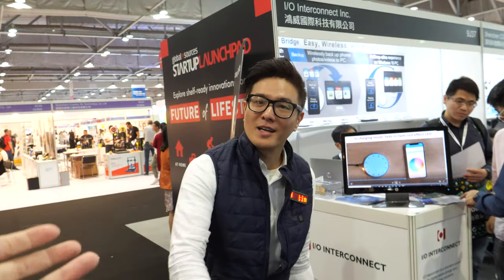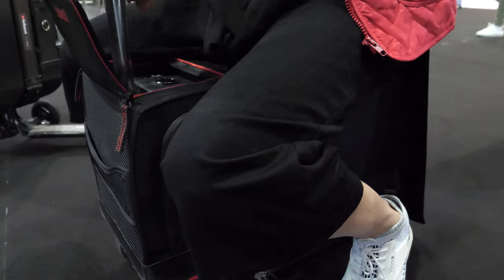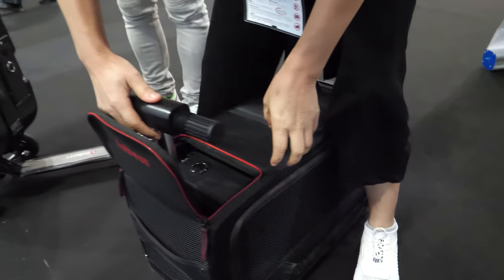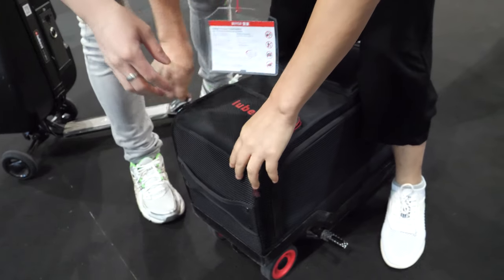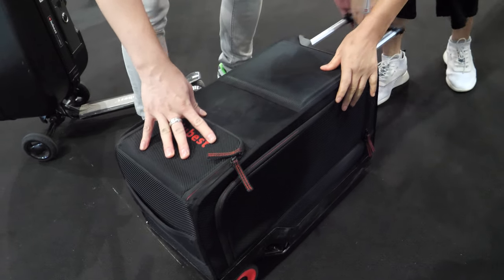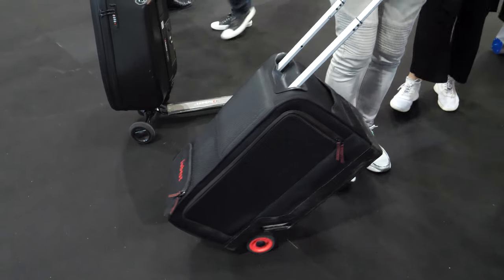Hi, so who are you? I'm Norman Chen, I'm from Hong Kong. And you have two different suitcases - can you show them? Yeah, so this is a suitcase, and this is a carry-on suitcase.